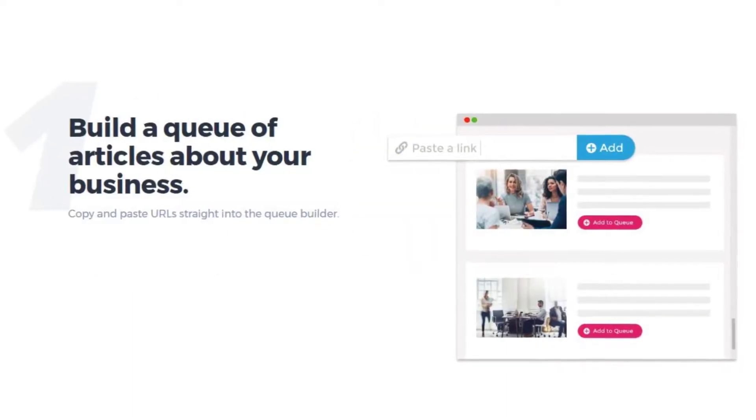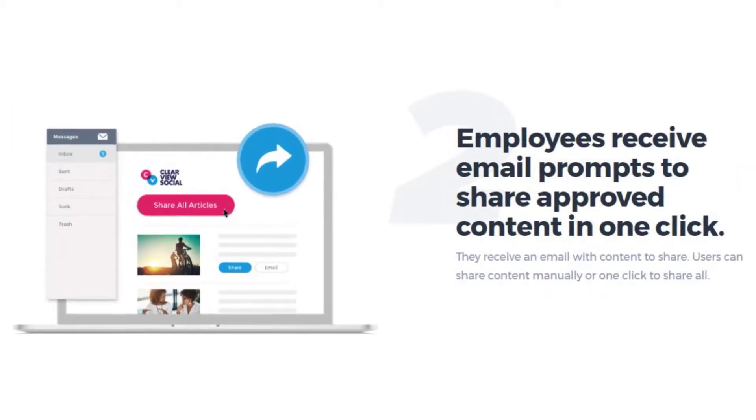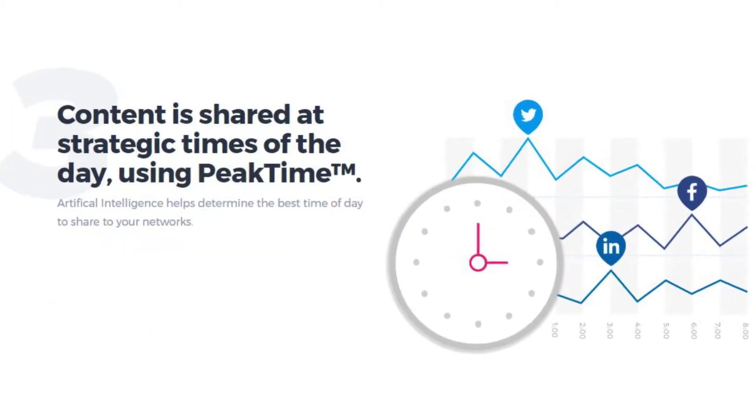Clearview Social creates social sharing dashboards and content so that employees can share information easier, quicker, and at the right time.